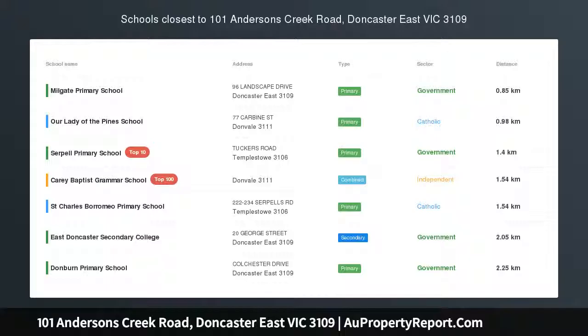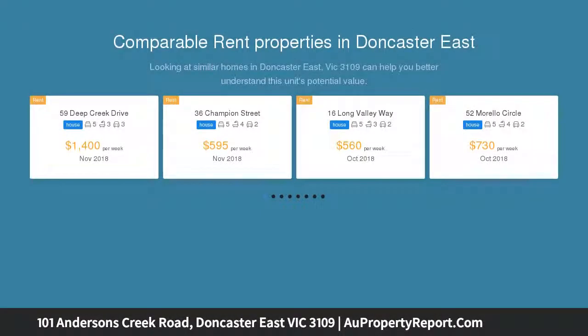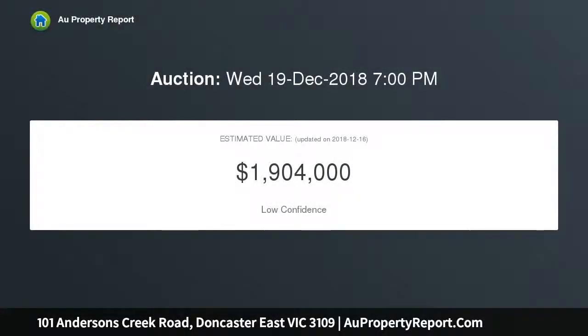Remarkable family home offering exceptional size and quality. Rarely does the opportunity to secure a property with such size, quality and scope come along. This bespoke family home will capture your attention for all the right reasons, set securely behind a high fence. It has a striking facade that will leave you wondering what lies beneath the double entry doors, and once inside you won't be disappointed.